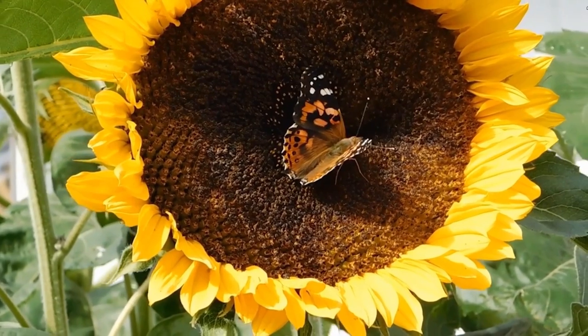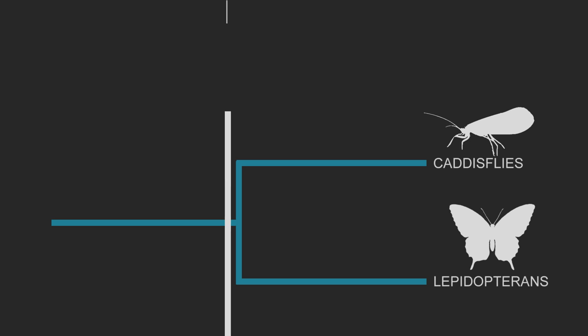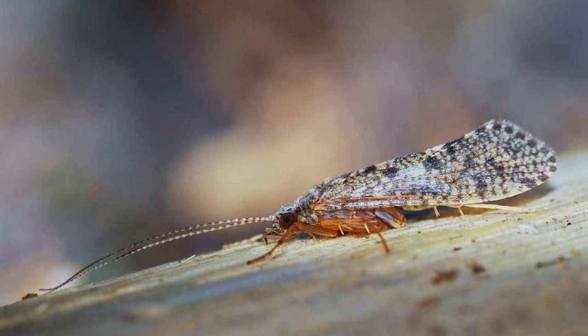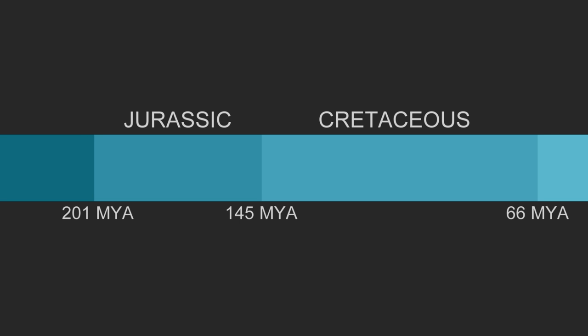Although butterflies evolved from moths in the late Cretaceous, lepidopterans have much more ancient origins. Their closest relatives are caddisflies, and DNA evidence shows that these two groups must have shared a common ancestor somewhere between 300 and 250 million years ago in the Permian period. But although caddisflies have a really good fossil record dating back to that time, the fossil record for moths and butterflies is really patchy. Some of the earliest lepidopteran fossils are known from the Jurassic period, but these moths wouldn't be familiar to us today because they were considerably more primitive.